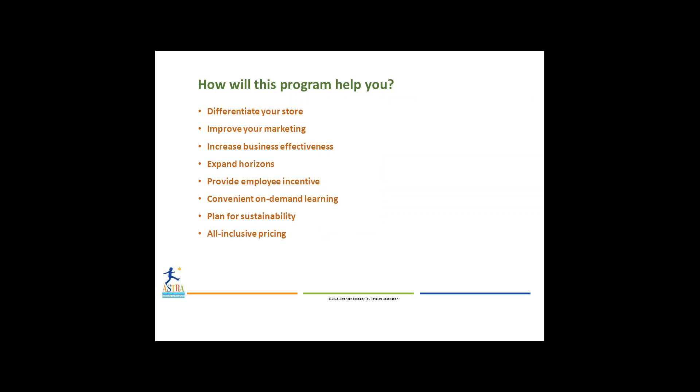Increase business effectiveness — identify personal and business goals and specific business plans, as well as a strategy for your own store's success. Expand your horizons by increasing your knowledge of the specialty toy world to enhance your operations and seize new opportunities.